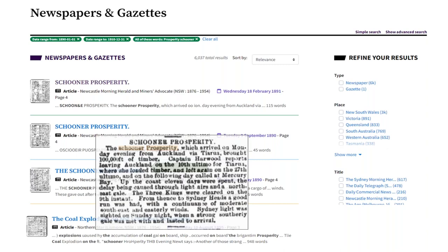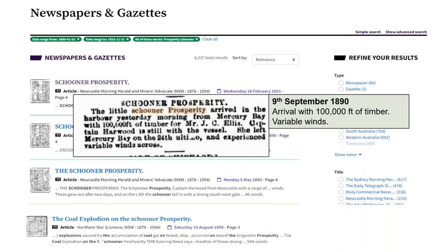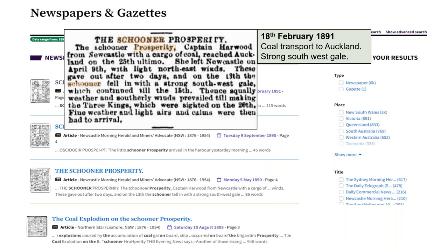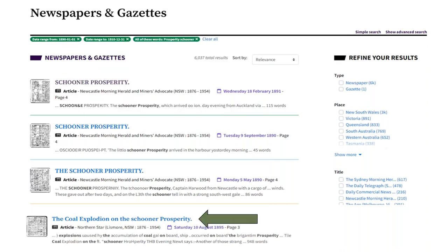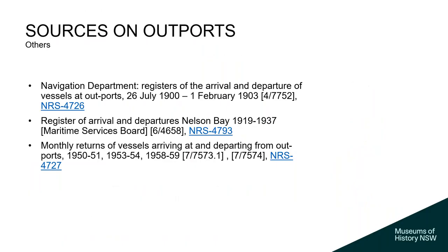On one occasion: 100,000 feet of timber, delay brought about by light airs and a northeast gale. On the same ship's arrival with 100,000 feet of timber, variable winds. Coal transport to Auckland — strong southwest gale. Then the inevitable thing that happens when you start transporting coal: a coal explosion while lying in Elizabeth Bay. What I was hoping to open your mind to is that combining two different types of records lets you flesh out details — like creating a skeleton and then looking for the flesh. And Trove is a very powerful resource; for pre-TV times, things got printed in newspapers in far more detail than they would today.